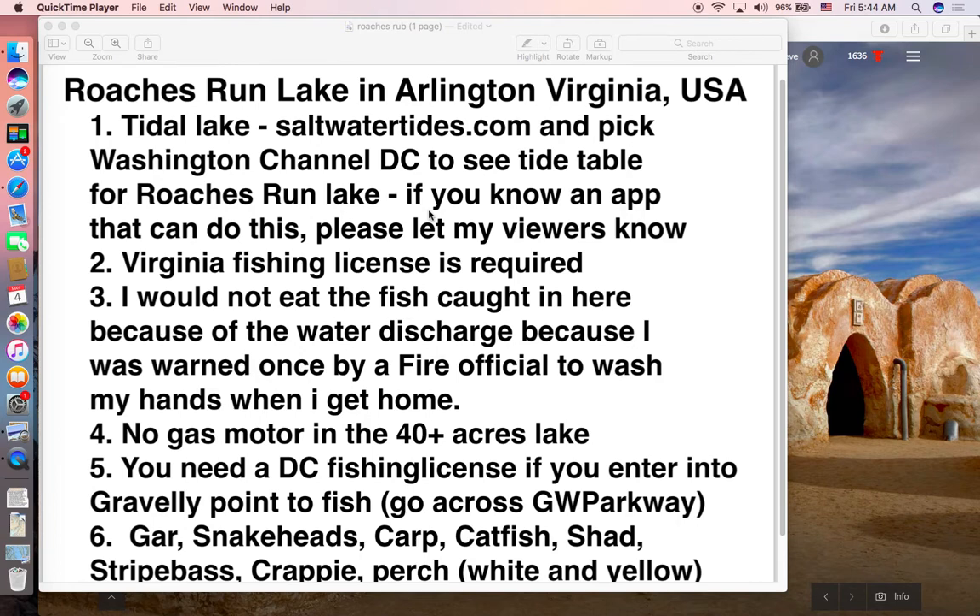Today I want to show you the one-foot detail contour map of my favorite lake at Roaches Run in Arlington, Virginia, USA. It's right by the Washington DC Reagan National Airport. It is a tidal lake — you can get the tides table from the website saltwatertides.com. I have no association with this website; that's my disclosure. You can pick the Washington DC tide table for Roaches Run Lake.